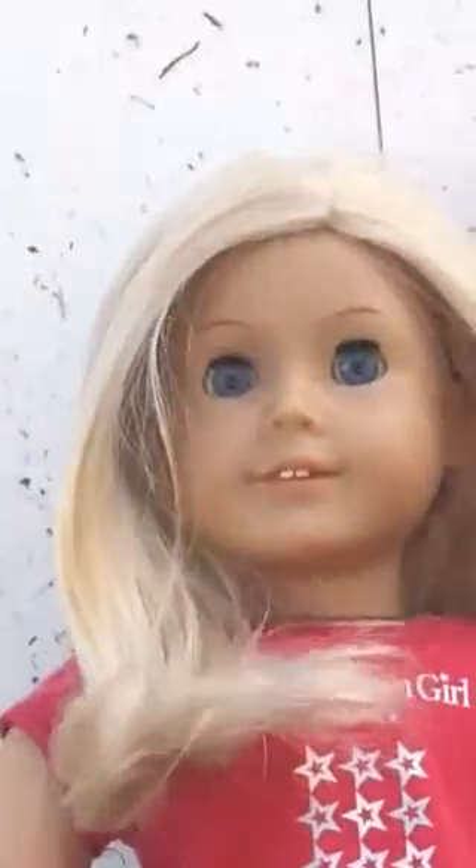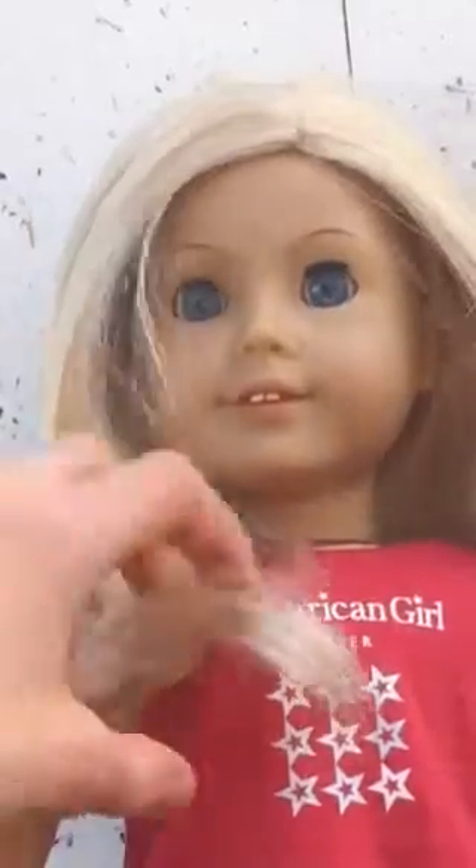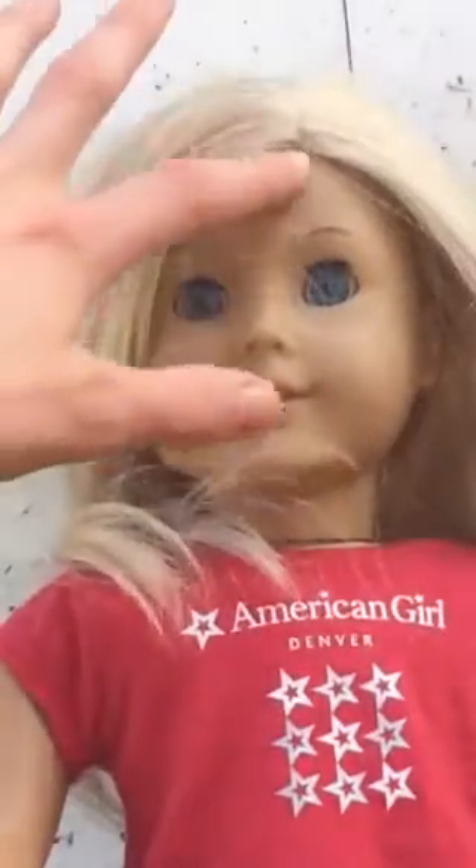Starting with her face, she has a classic face mold and blue eyes. She also has this wavy blonde hair. I have a review of her hair — it just sort of flips up, and she has a side part at the end of her left eye.